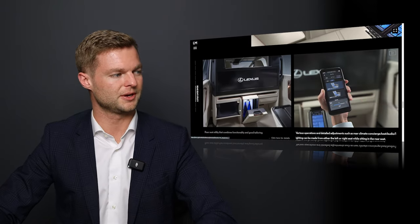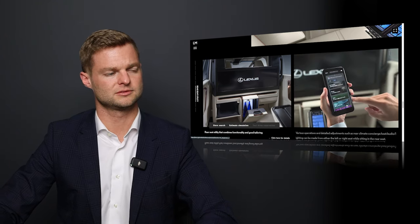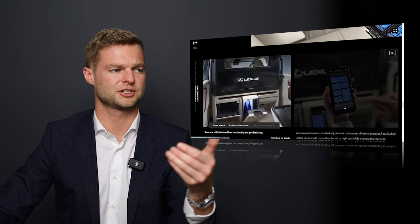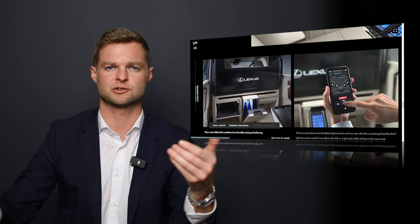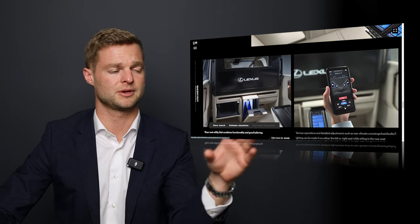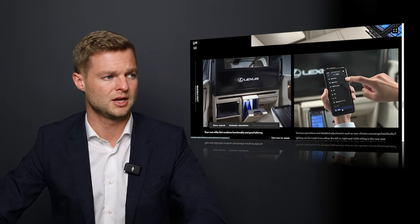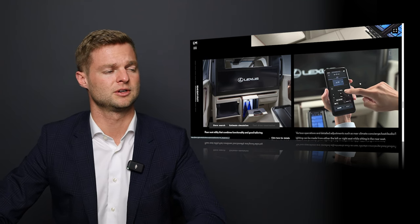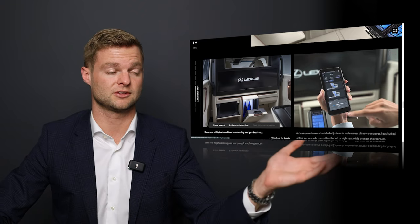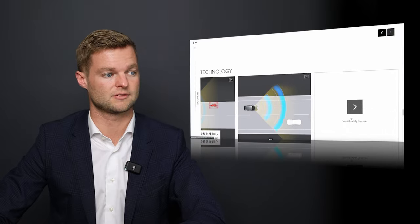Scrolling down, we see a great depiction of the champagne cooler and the tablet controller that gives you options for different moods and experiences in the back — the massage seats, cool seats, temperature, climate, the screen up front. You can open and close the blinds using it, and control the radio. You can do really anything without having to stand up, reach, or ask the driver.